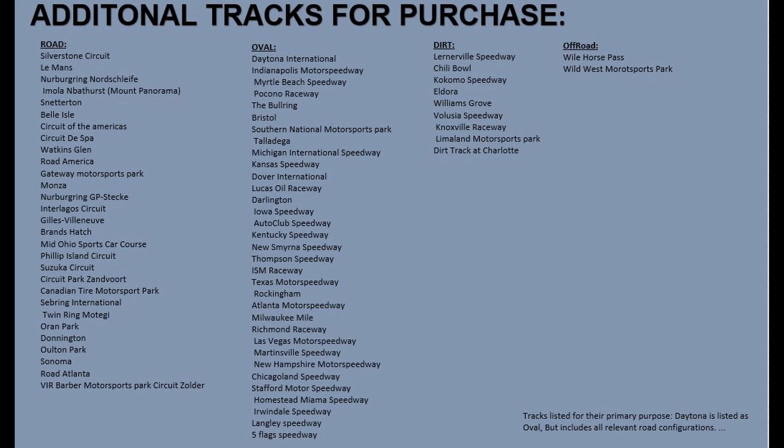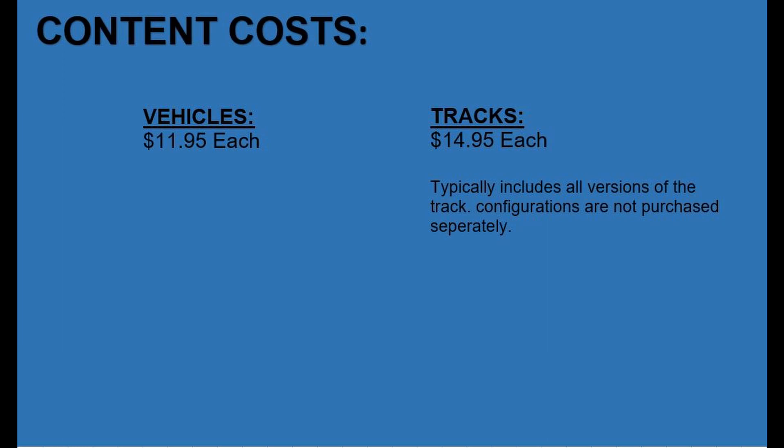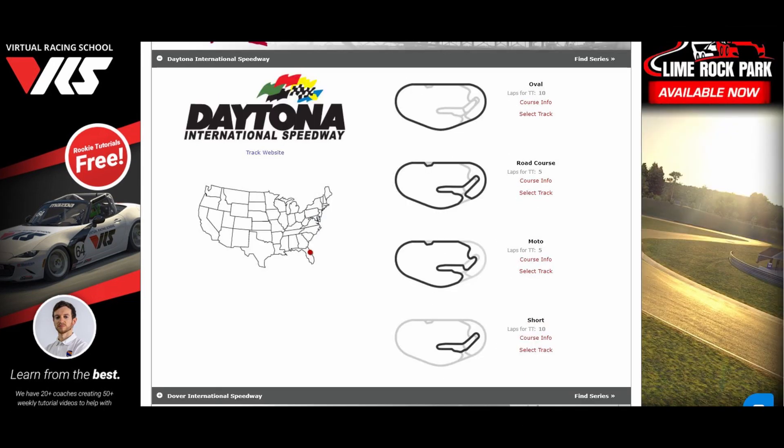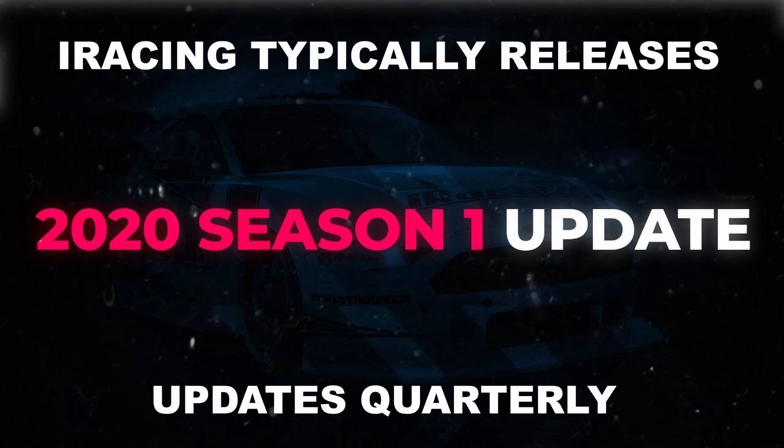Once you're ready to take on a new series, get a license promotion, or try something new, you will want to begin purchasing additional vehicles. Cars cost $11.95 each. Tracks cost $14.95 each. One note for tracks: typically if a track offers a road course and oval at the same location, those come as one price — you only pay once. For instance, if you buy Daytona, you get Daytona the oval and Daytona road course for the same $14.95. Updates to content come free, so a modification to an existing track or car is included.